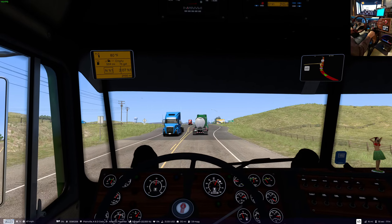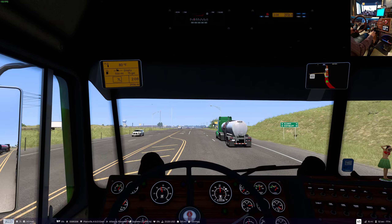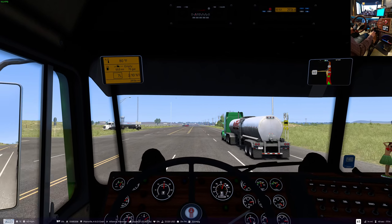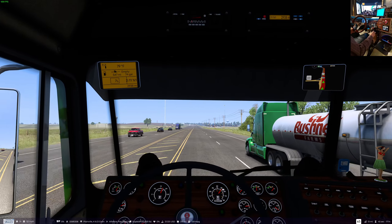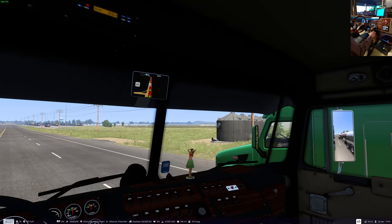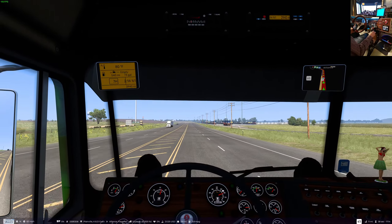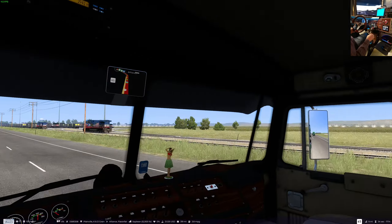I thought the AI was overdoing it — hitting the brakes to go into a four-lane. Dude, you're not learning by now. It doesn't look too bright. The porch light's on but nobody's home.